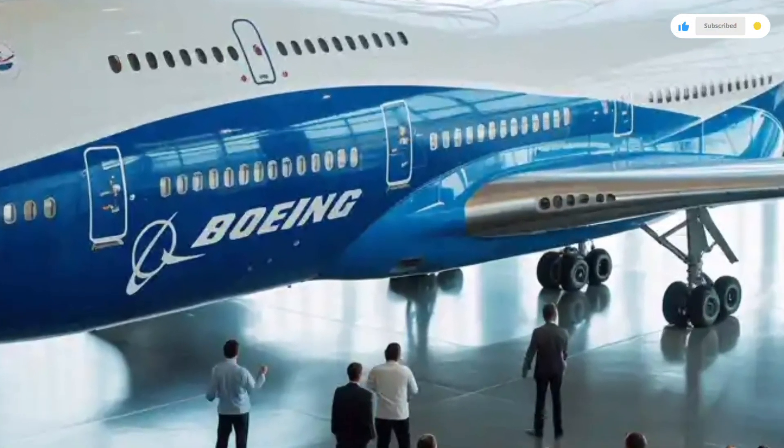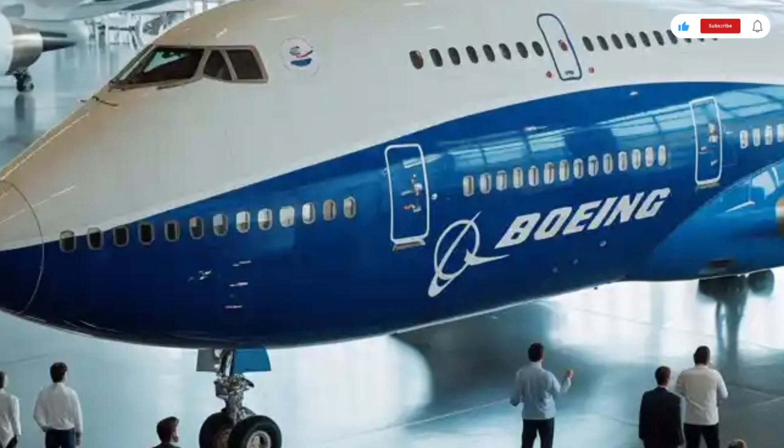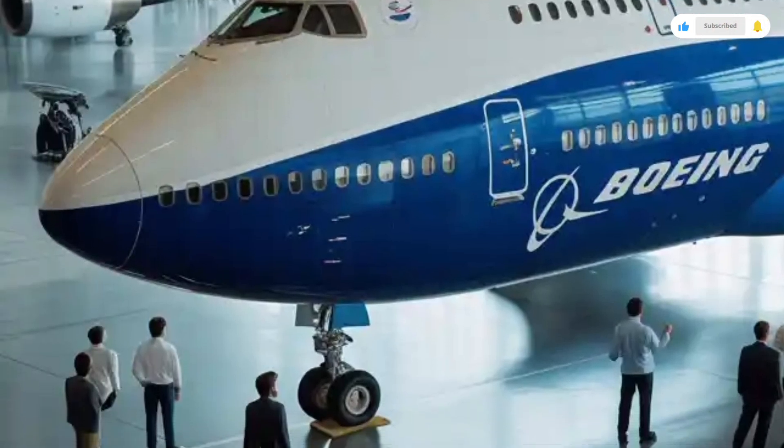So let's get into a full deep dive — the exterior, the interior, the performance, and what this aircraft costs in today's market.